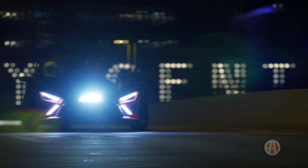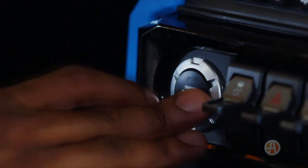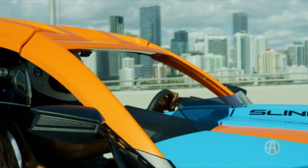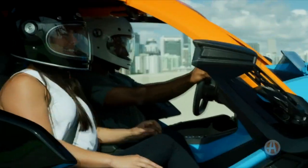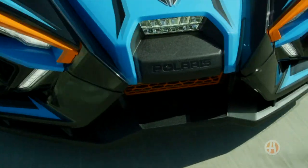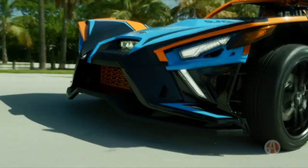The chassis of the Slingshot has been tweaked with improved suspension and steering. The result is a more refined and more sports car-like driving experience. The old Slingshot drove like a fast side-by-side that you could drive on the street, which certainly made it fun in its own way. But the new Slingshot drives more like a proper sports car, but with three wheels.